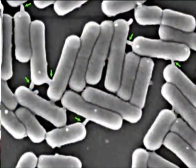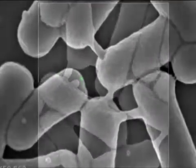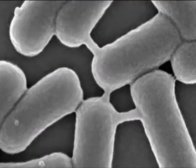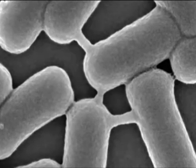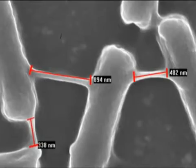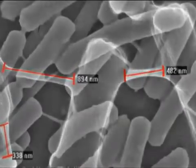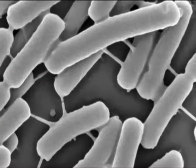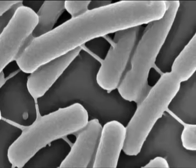Remarkably, we immediately noticed the protrusions projected from the cells connecting them one to the other. Here you can see a clear view of a network formed by these tubes, which we call nanotubes. The size of the tubes was variable and dependent on the distance between the cells. The length could reach approximately 1 micron, while the width was around 40 to 120 nanometers.